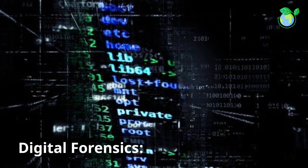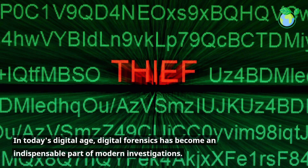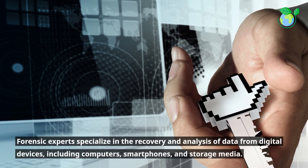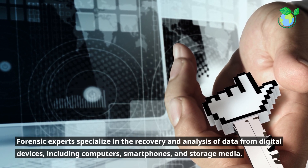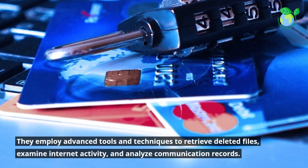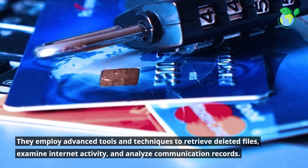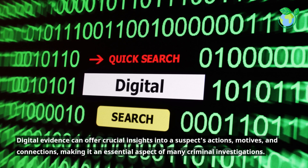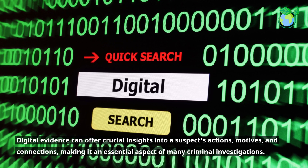Digital Forensics. In today's digital age, digital forensics has become an indispensable part of modern investigations. Forensic experts specialize in the recovery and analysis of data from digital devices, including computers, smartphones, and storage media. They employ advanced tools and techniques to retrieve deleted files, examine internet activity, and analyze communication records. Digital evidence can offer crucial insights into a suspect's actions, motives, and connections, making it an essential aspect of many criminal investigations.